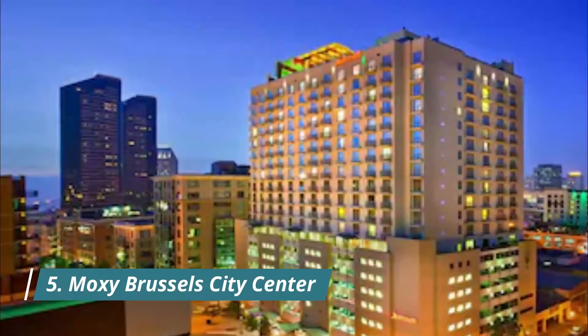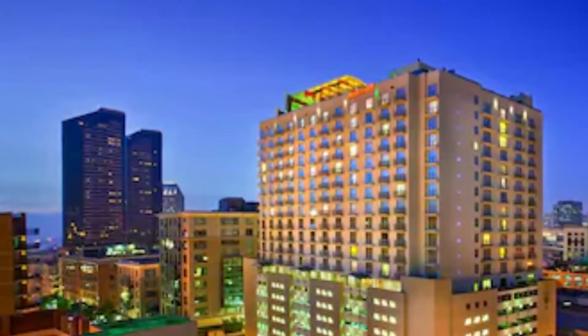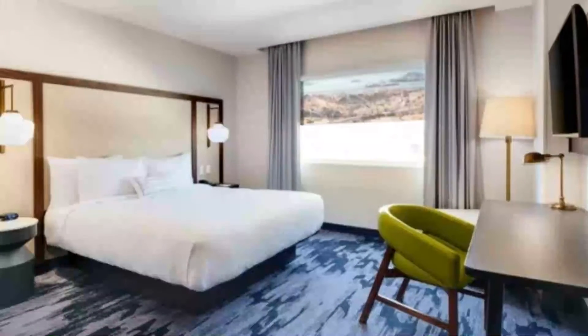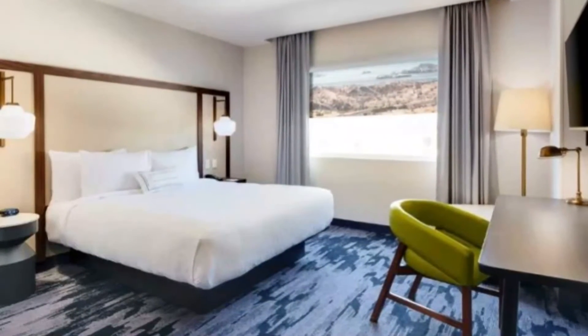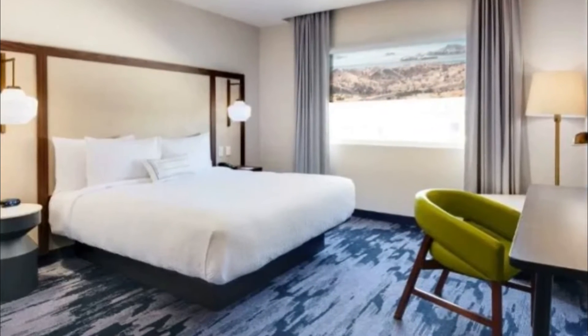Number five: Moxie Brussels City Center. Moxie Brussels City Center has a restaurant, fitness center, a bar, and a shared lounge in Brussels. Amazing and helpful staff, great food and service at their restaurant.